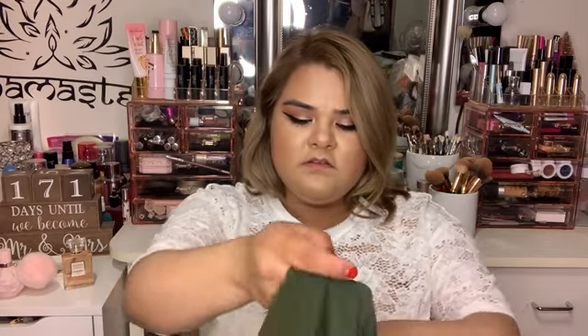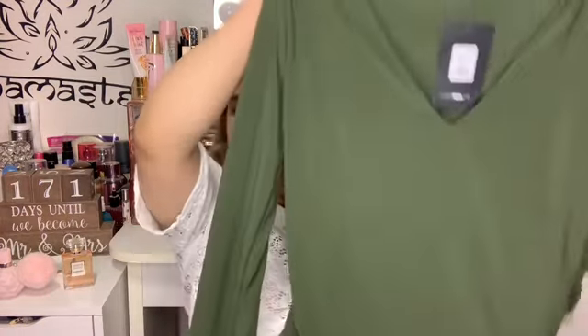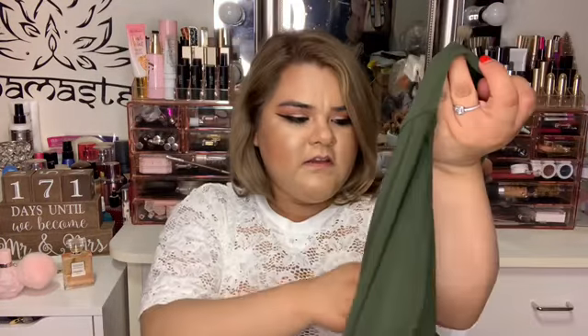I also got this bodysuit. I got this one from the curve side. It's a 1X but this material doesn't stretch too much, so I had to go up a size.